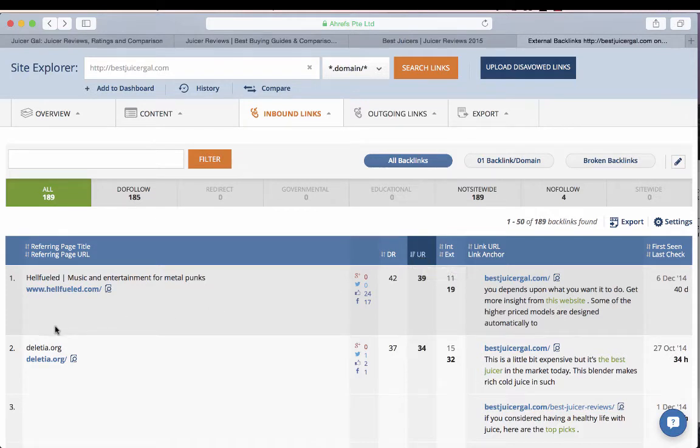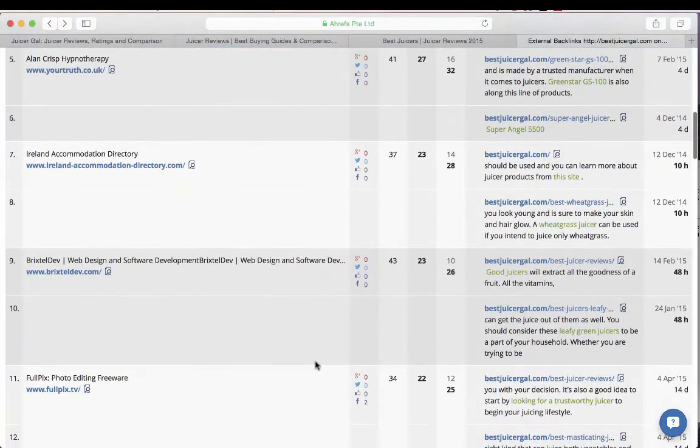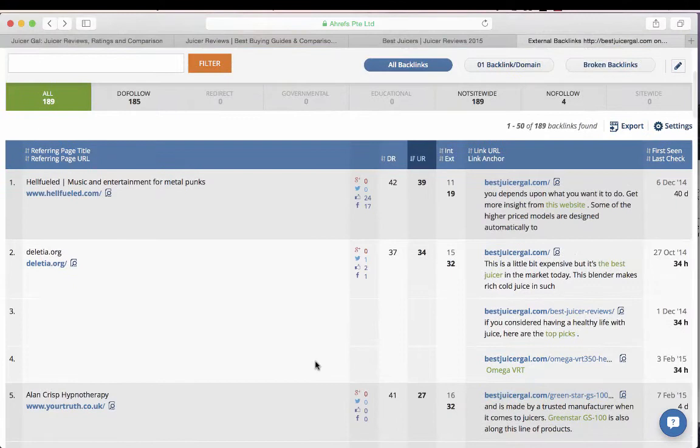This page sorts everything by URL rating. You can see the exact URL of the linking page — so if it's a comment or a tag it would show here. It gives you ratings for the domain and URL, tells you what URL is being linked to, and shows the anchor text and surrounding text. It's a really cool tool to see what kind of link building you might need to do for your own site based on what's working for competitors.